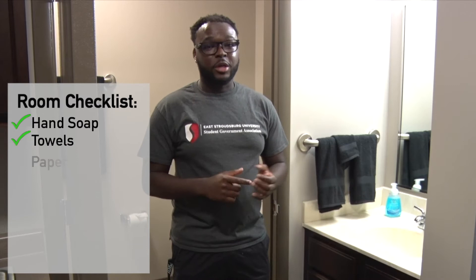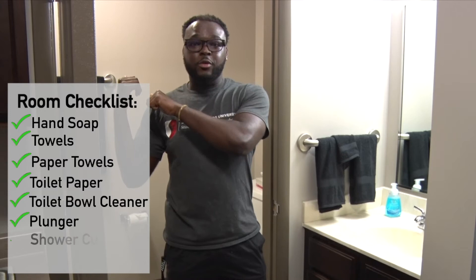Unlike the traditional, in the suite you're actually gonna have your own bathroom space, so it's important that you bring all the stuff that you need to be successful here. This includes but is not limited to: hand soap, towels, paper towels, toilet paper, toilet bowl cleaner, a plunger, shower rings and a shower curtain, and possibly a floor mat.